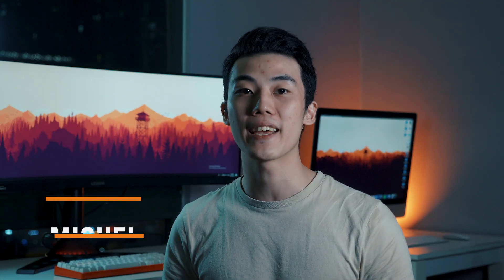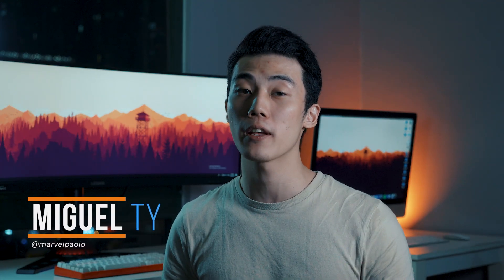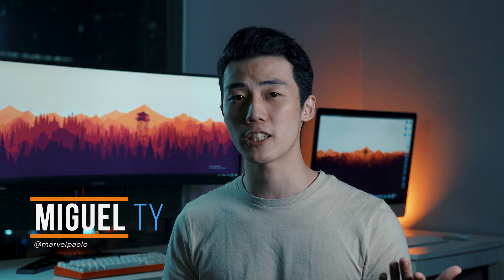What up guys, Miguel here from Vigatech. In the spirit of Joey's video about Qualcomm vs. MediaTek chipsets, in this video we've created a sequel explaining Samsung's Exynos and Huawei's HiSilicon chipsets.